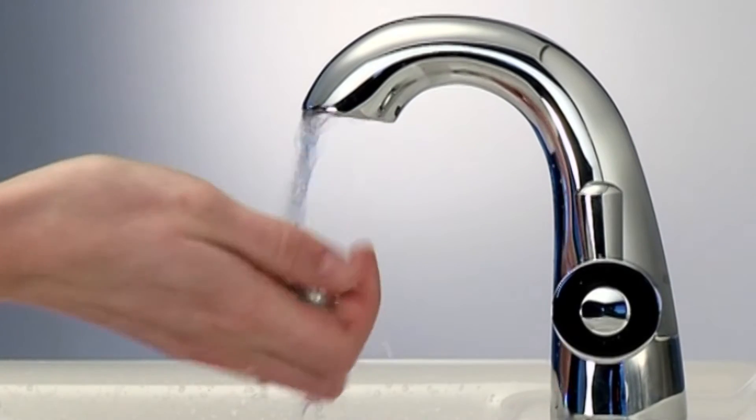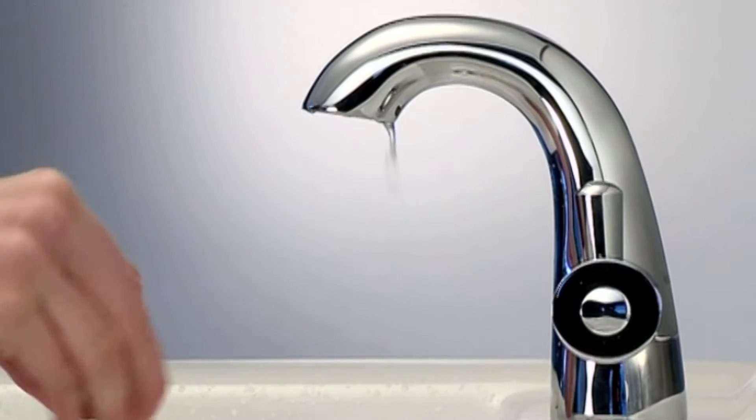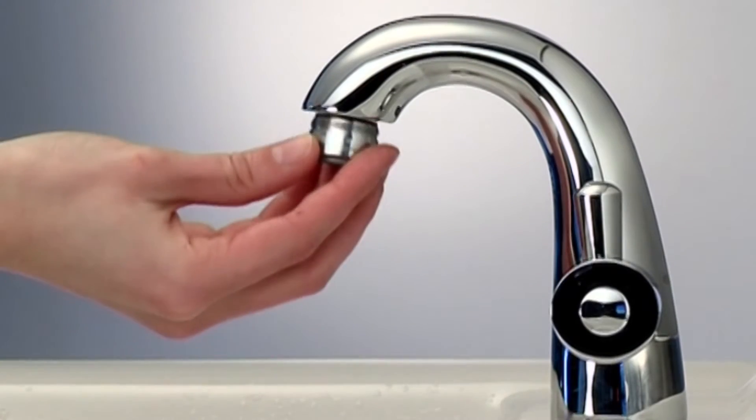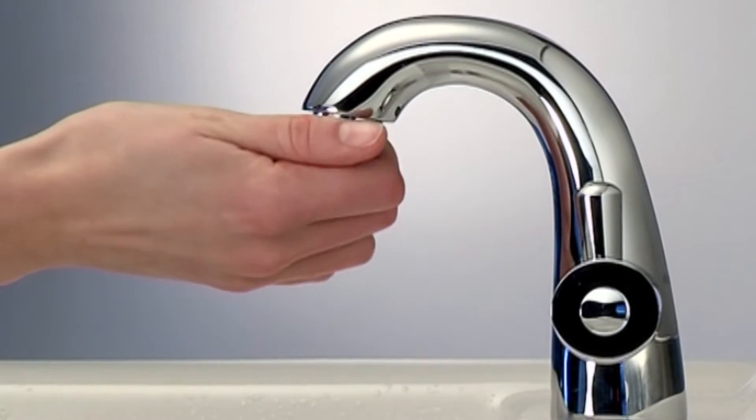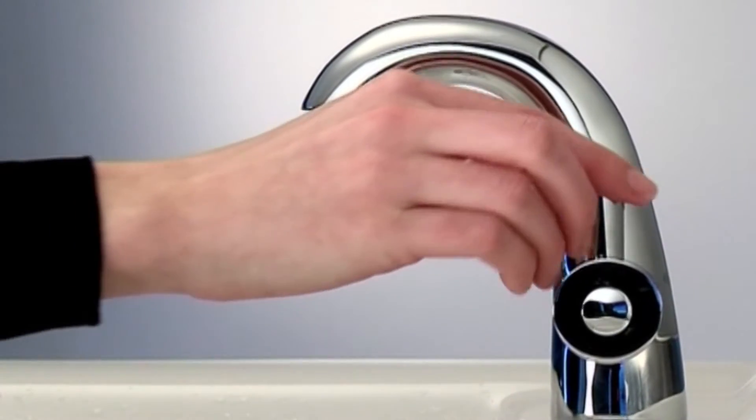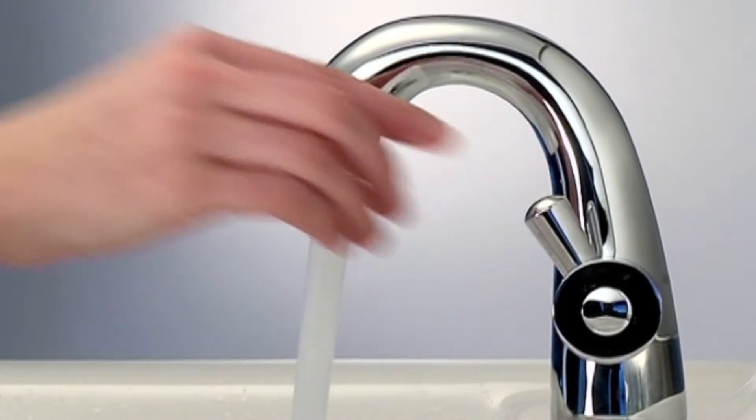So let's look at just how easy a flow regulator or a pressure compensating aerator are to install, especially for a qualified plumber. For the taps, the first job is to work out which product is required and which tool to remove the existing stream control. Then you simply pop in a new pressure compensating aerator and re-screw back into the spout end.